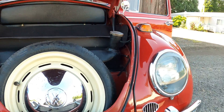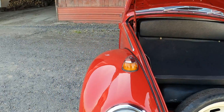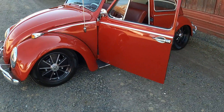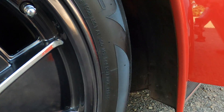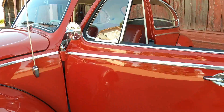Solid car. Tons of fun to drive. The ruby red is cool. Just a lot of fun.